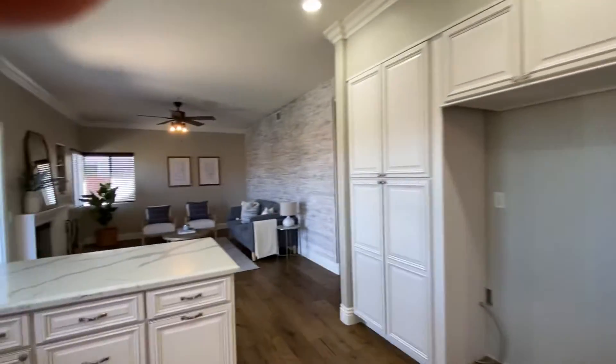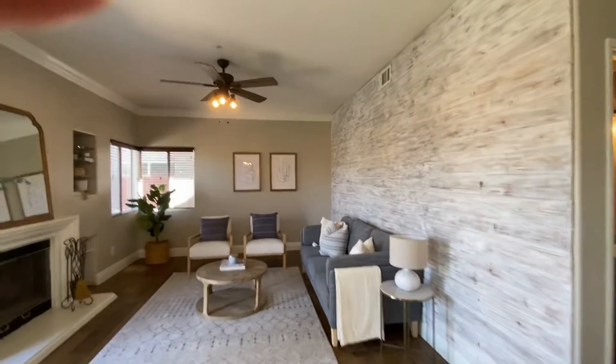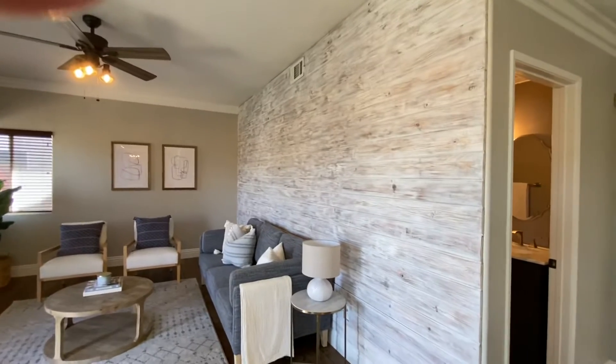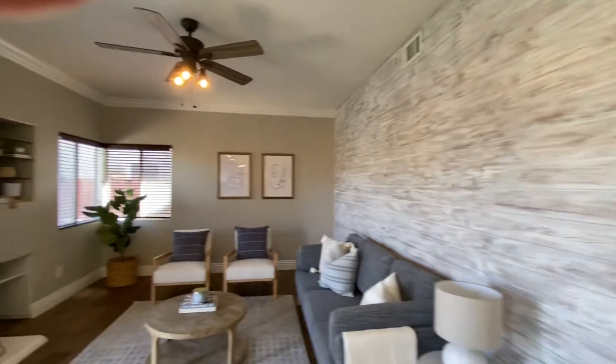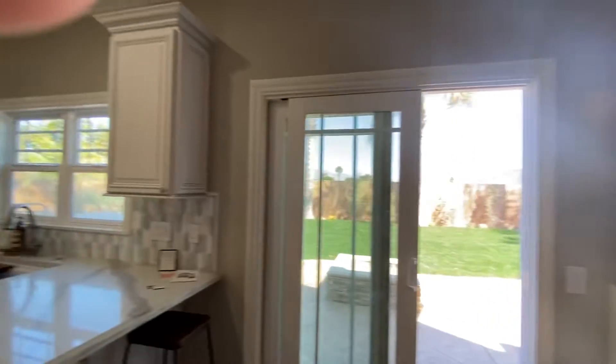Then it's great because you've got a second living space — a family room area. Perfect for watching football because it opens up to the kitchen. Beautiful shiplap on the walls. And then this area goes into the backyard, which I'll go out there in a minute.